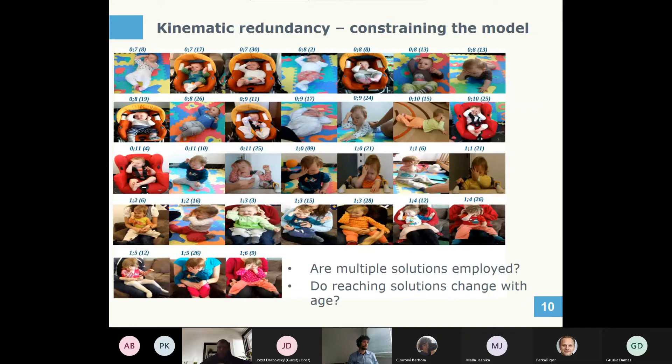In one more study, a baby was followed for one year. We see snapshots of successful reaches for the buzzer on the forehead. We examined variability in arm configuration — how kinematic redundancy is handled — asking whether the posture is always the same, whether it depends on age, posture, or context. It seems that despite one year of age difference from beginning to end, the arm configurations used for reaching are very similar, which is something we can incorporate into our models.